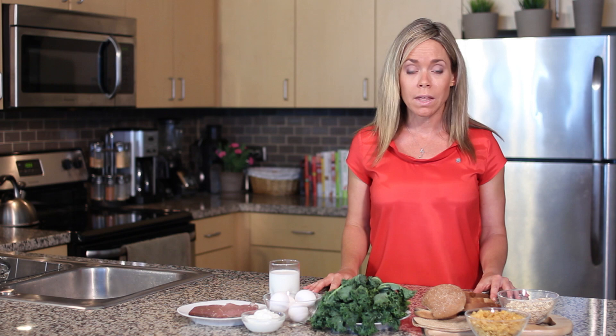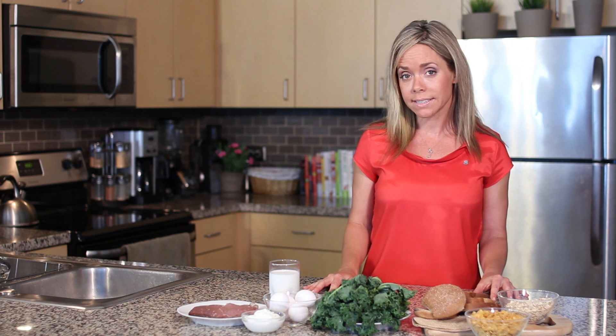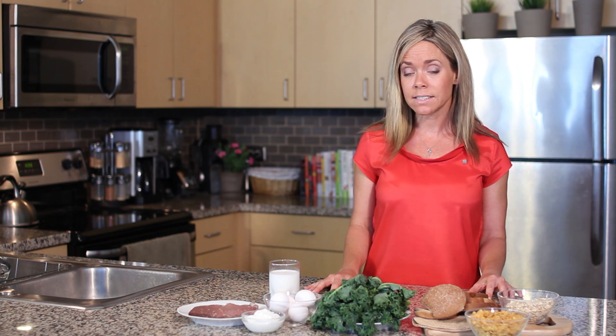All of the B vitamins play a critical role in energy metabolism. They break protein into amino acids, fats into fatty acids, and carbohydrates into simple sugars and glucose so that your body can break them down and either use them for energy or store them for later.